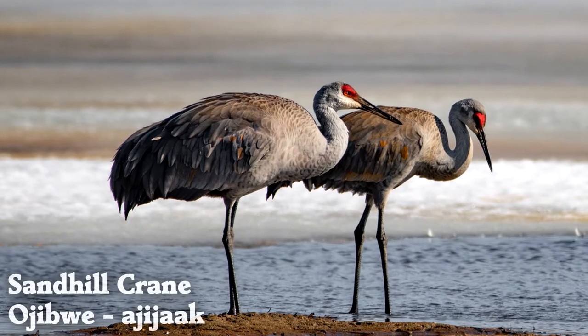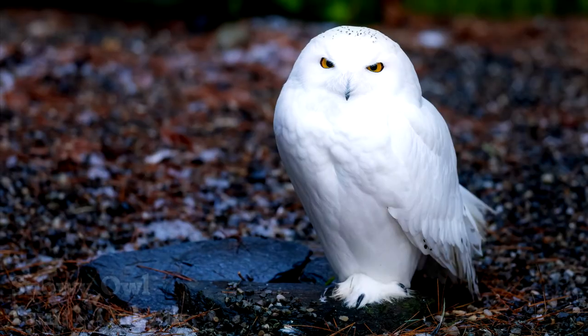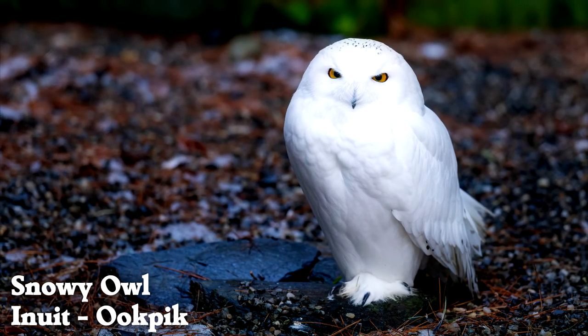Despite their straight beaks, sandhill cranes are mostly herbivores. Snowy owls go through several color changes each year to help them blend in with their environment.